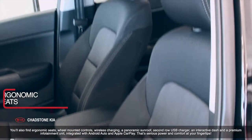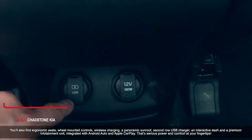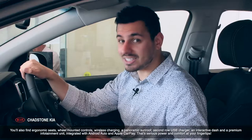You'll also find ergonomic seats, wheel-mounted controls, wireless charging, a panoramic sunroof, second-row USB charger, an interactive dash, and a premium infotainment unit integrated with Android Auto and Apple CarPlay. That's serious power and comfort all at your fingertips.